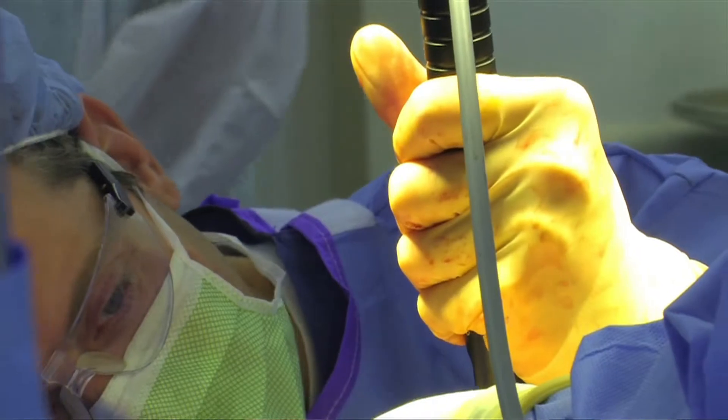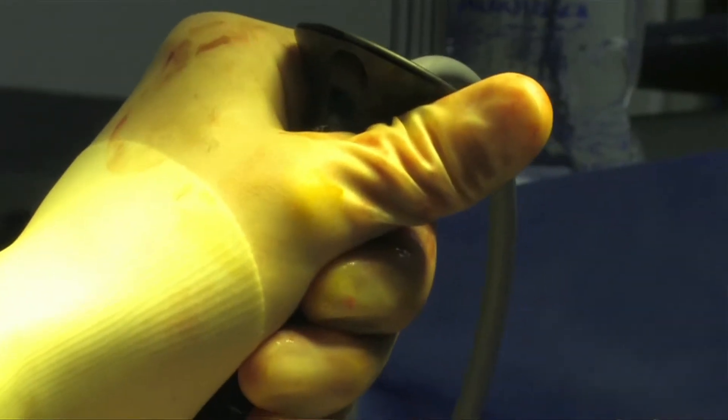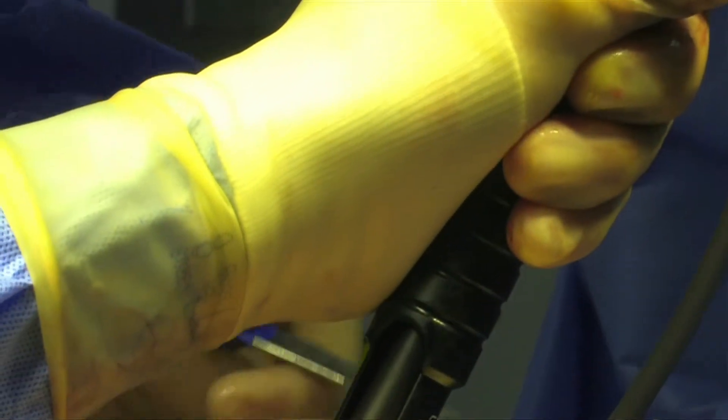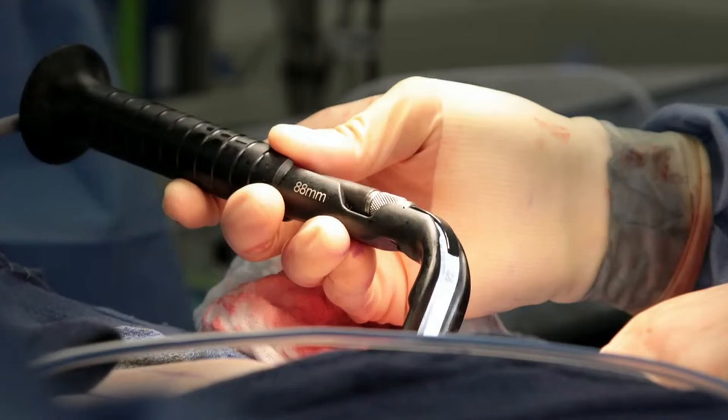When I perform a nipple-sparing mastectomy, I make a small incision on the breast in order to have the best cosmetic outcome for the patient, and carefully remove all of the breast tissue from under the skin envelope. When removing the tissue from behind the nipple-areolar complex, we come up a little bit closer so that we're sure to have removed all of the milk ducts that are coming into the nipple.